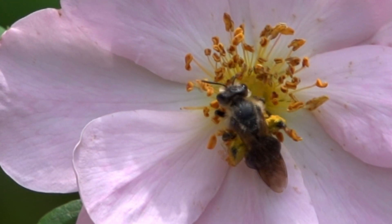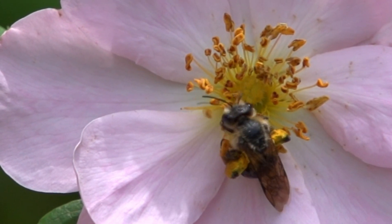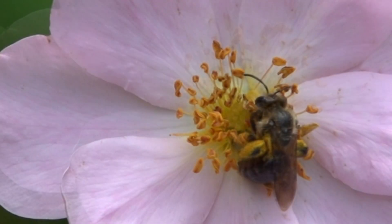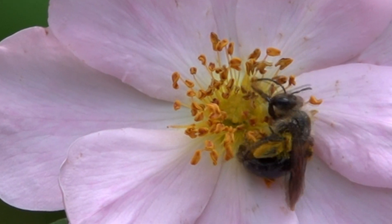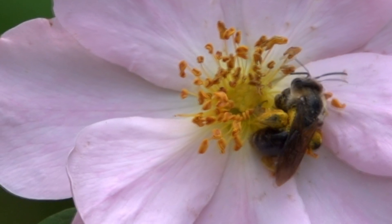All do better in full sun, especially because this reduces the incidence of foliar diseases. The smooth wild rose is hardy to zone 3, whereas the pasture rose and swamp rose are hardy to zone 4.